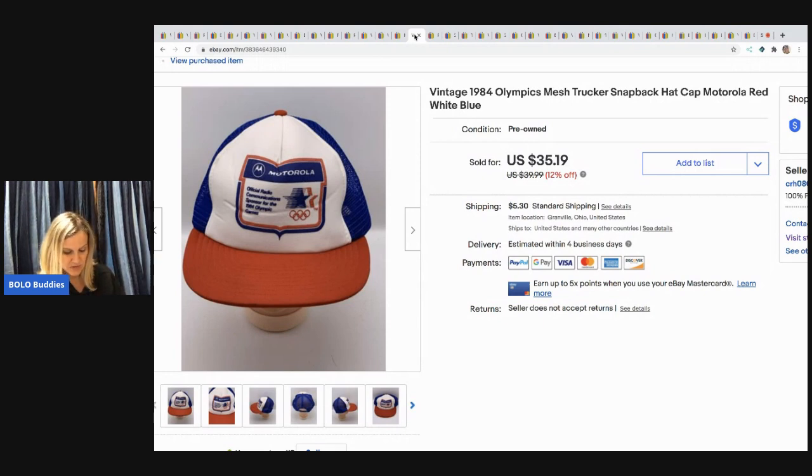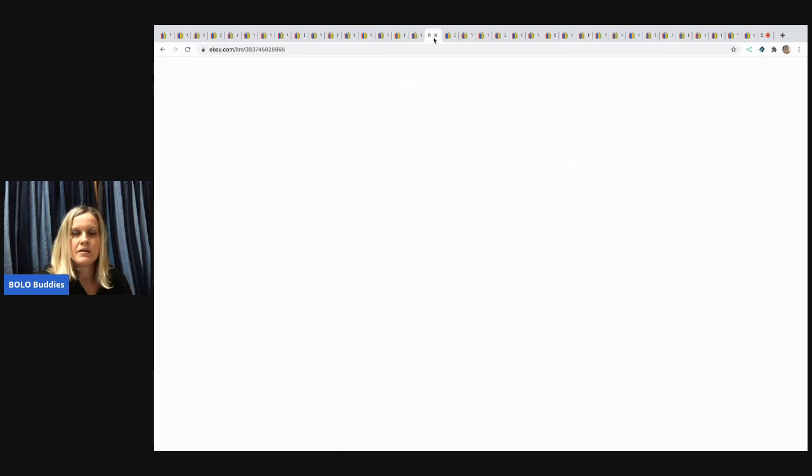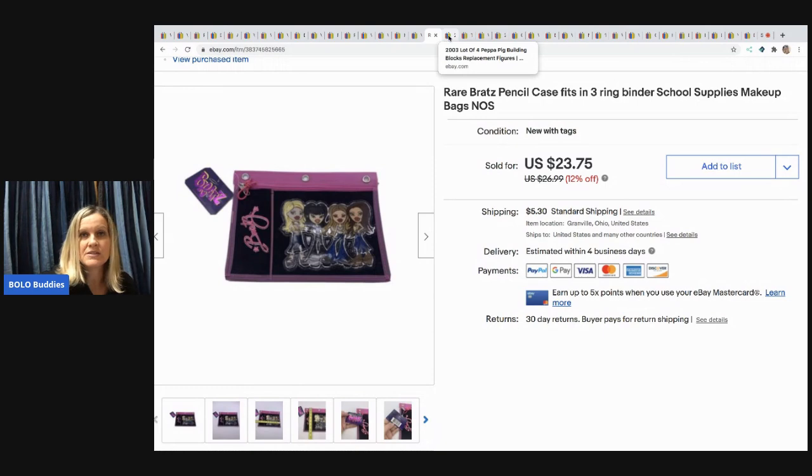The next item is a vintage 1984 Olympics trucker snapback hat. I took an offer of $25 and the buyer paid shipping — I think I picked it up at a garage sale for 50 cents. Next is a rare Bratz pencil case — I called it rare because I couldn't find another one like it. I sold it for $18 with the buyer paying shipping. I got it at a garage sale for $1; it was new with tags, new old stock.